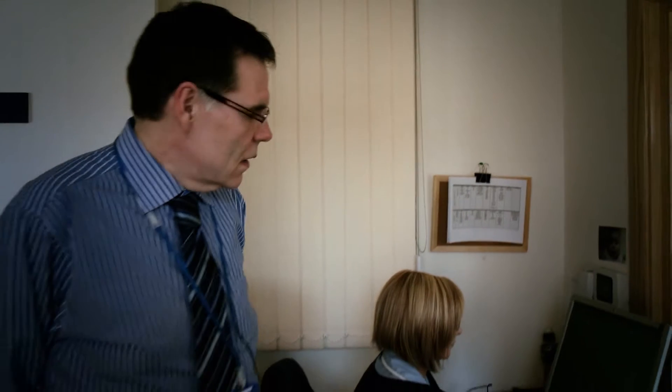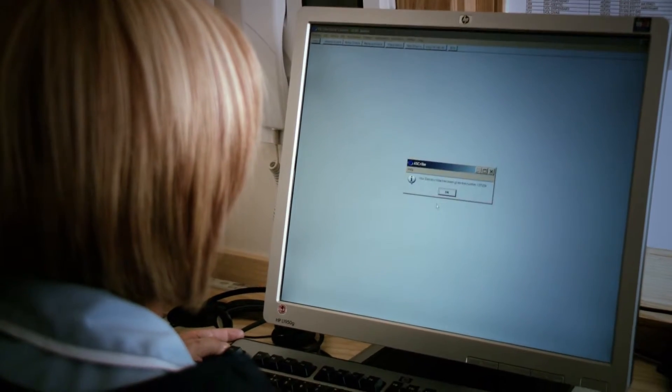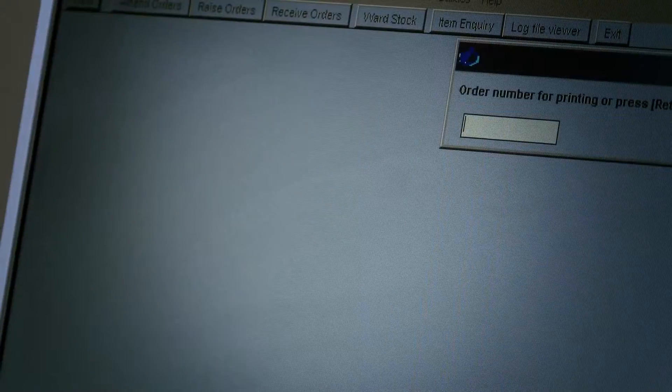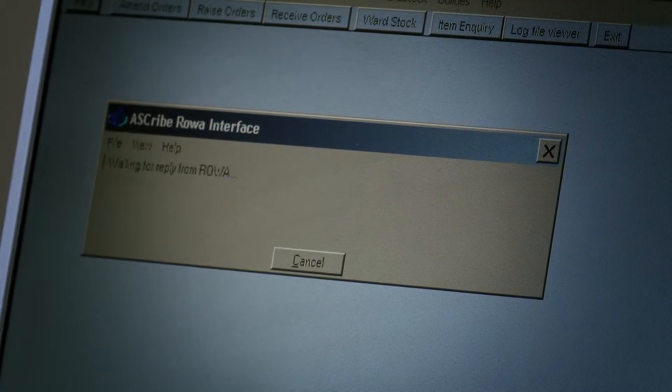This is the interface between our Ascribe system, which is out there in our 14 hospitals, and the robotics here in the pharmacy distribution centre. Carol here is processing the orders that our staff working at ward level have sent to the facility, and she's organising them so that the robots will pick in the order we want them to pick in.